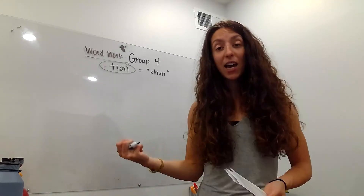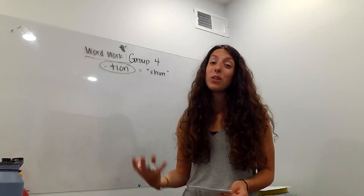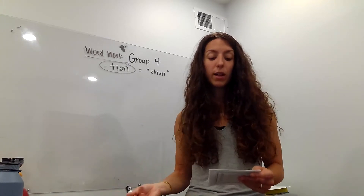So we're going to focus again on T-I-O-N, because 'shun' — which is how T-I-O-N is pronounced — is a really common word ending. You'll see it in so many different complex words, and I want you guys to be very familiar with what it is and why we use it.